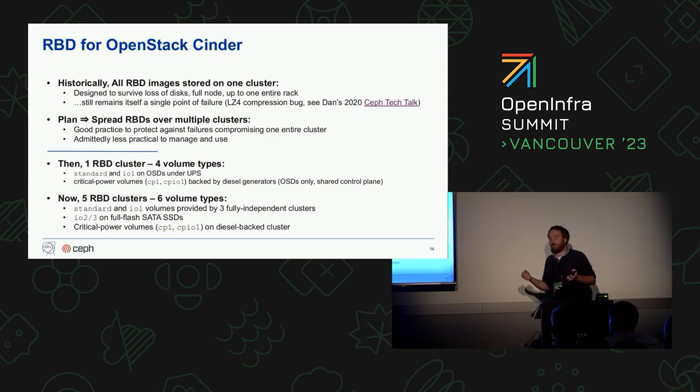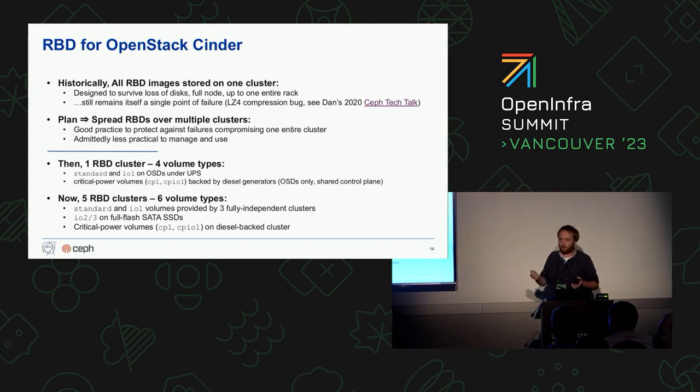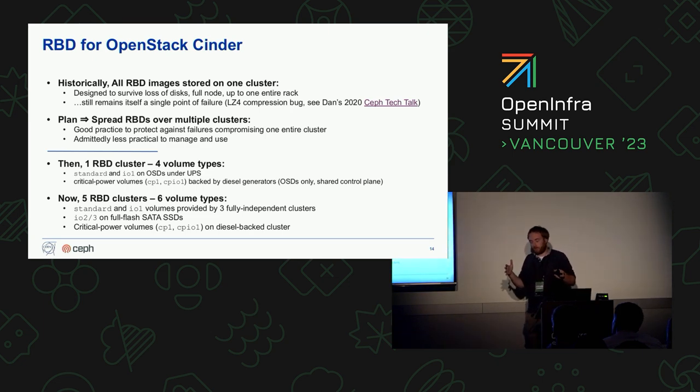The aspect we are trying to improve now is mainly related to the fact that Ceph is extremely reliable, but a Ceph cluster by itself can still be a single point of failure. If you have some corruption or data loss in some of the data structures of the Ceph control plane, these can severely impact cluster operation. Unfortunately we experienced this in 2020 because of a compression bug in the LZ4 library that corrupted the OSD maps and brought down all OSDs for almost eight hours.